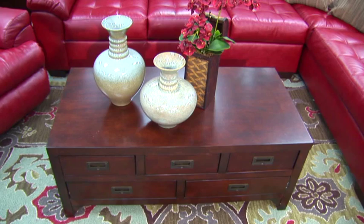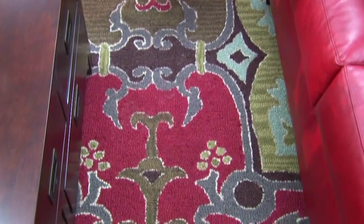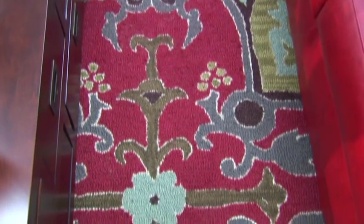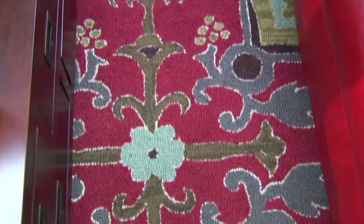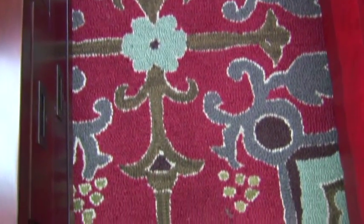I've chosen this mahogany cocktail table that has five drawers, and it really gives this set a rich look. I've also chosen this rug with shades of aqua, different shades of green, and browns, and it really just tones down the red, but it has a right touch of red also to tie it all in.